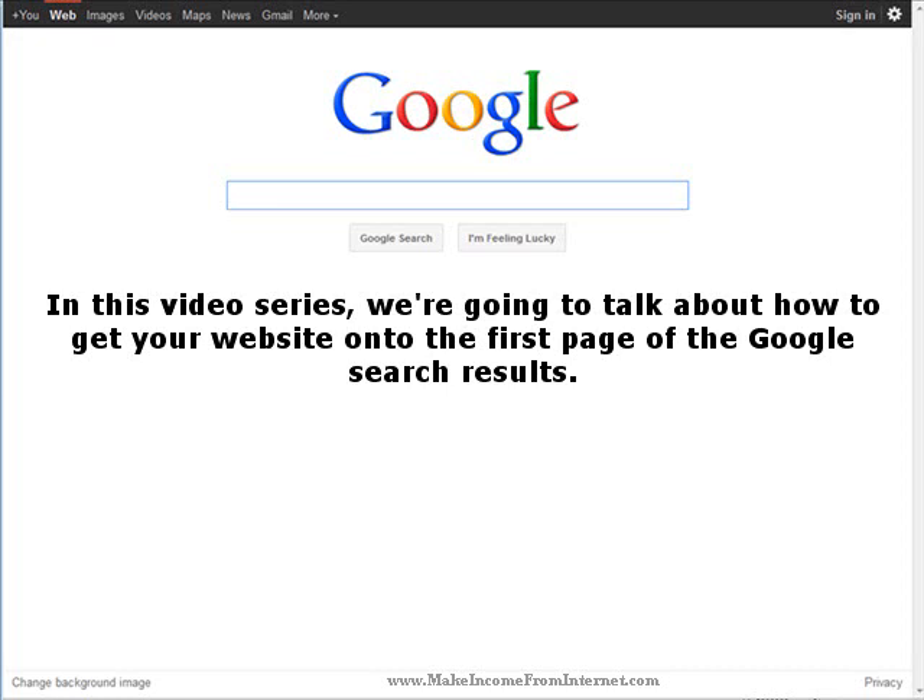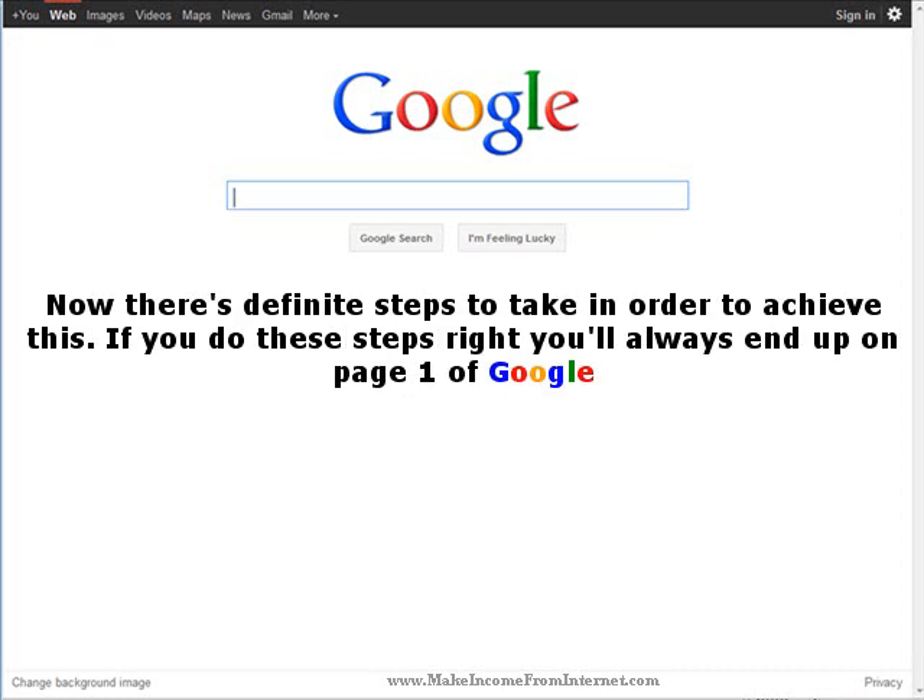In this video series, we're going to talk about how to get your website onto the first page of the Google search results. There are definite steps to take in order to achieve this. If you do these steps right, you will always end up on page one of Google.